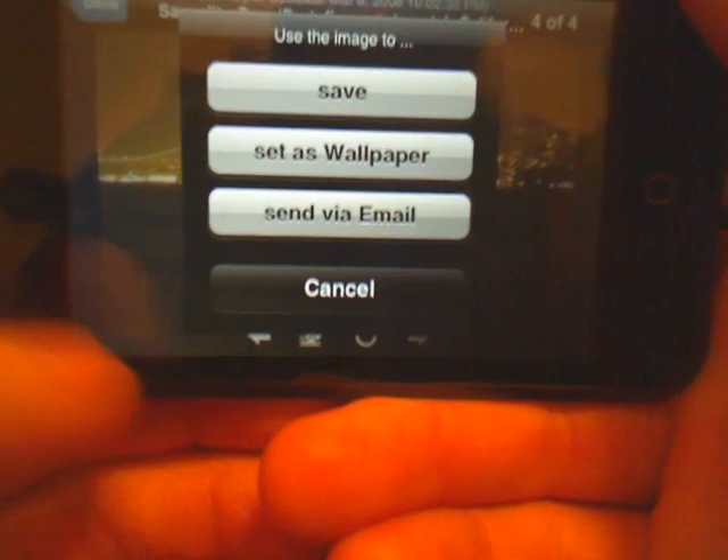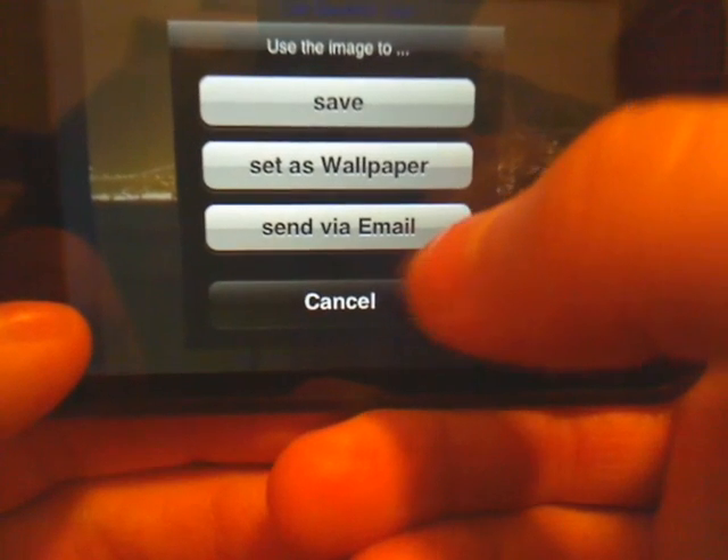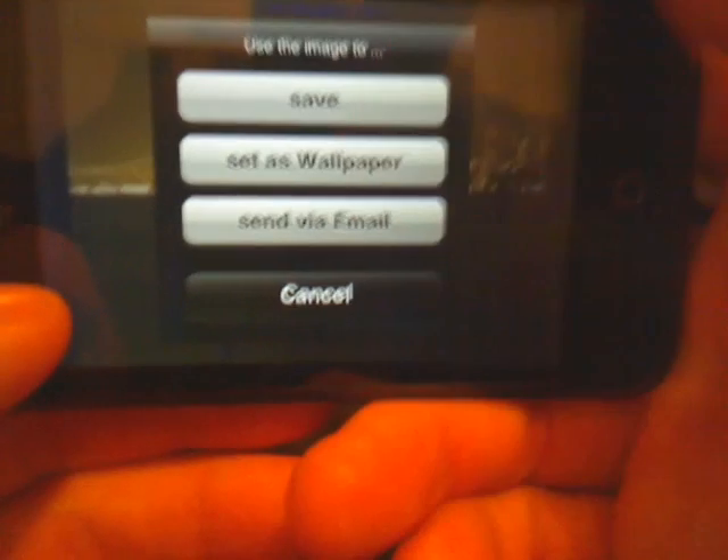Also from here you can save an image — save it as a wallpaper or send it in an email. Cool little feature.